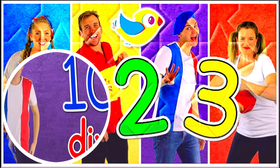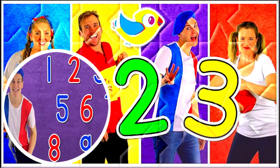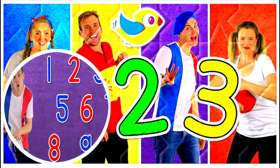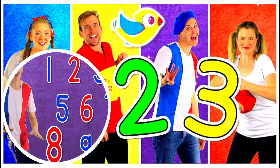Let's go faster! Un, deux, trois, quatre, cinq, six, sept, huit, neuf, dix. Again! Un, deux, trois, quatre, cinq, six, sept, huit, neuf, dix. Good job!